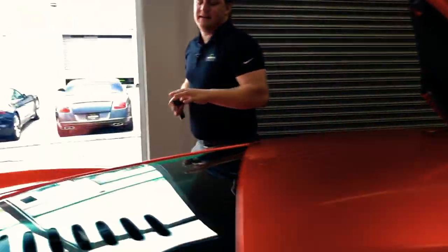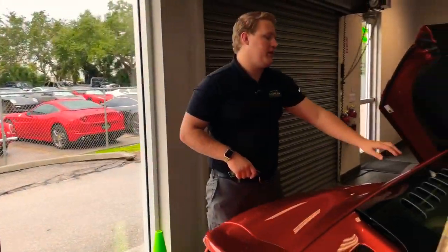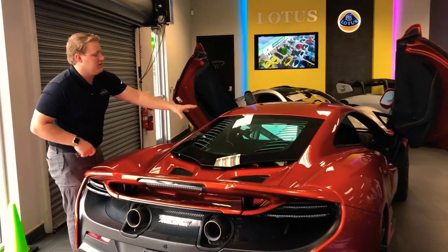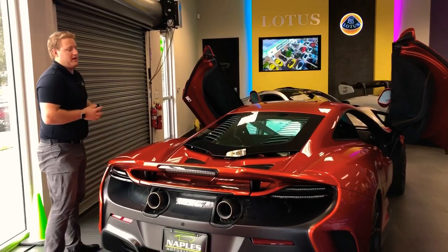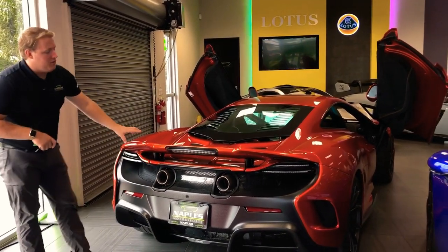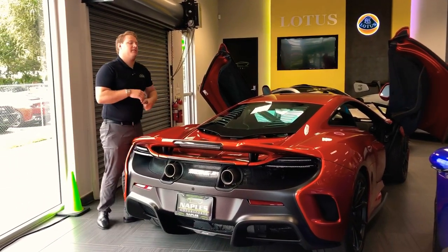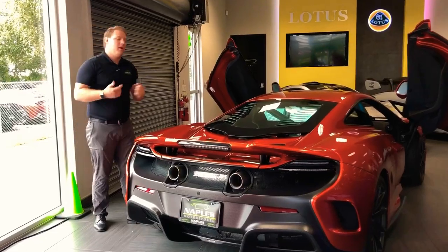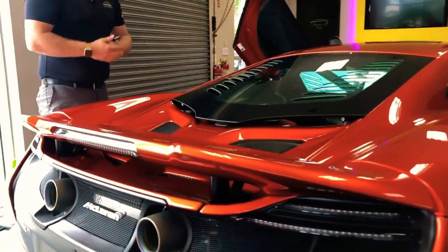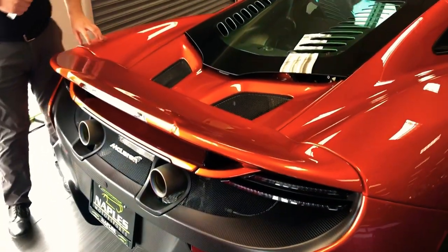Moving to the back — this is not a convertible, so you do have the fixed rear section with this clear plexiglass giving you a nice look at the twin turbo V8 back here, delivering 666 horsepower. You do have your active aero wing that McLaren includes. You can choose to make it active by selecting it inside the cabin, and braking over 50 miles per hour this actually acts as an air brake and flips up for you — definitely some impressive engineering by McLaren.